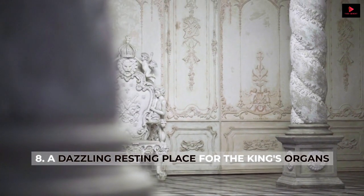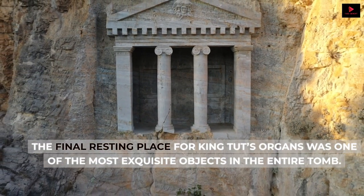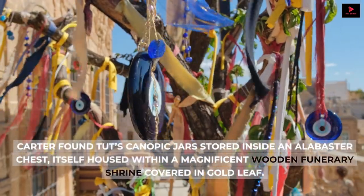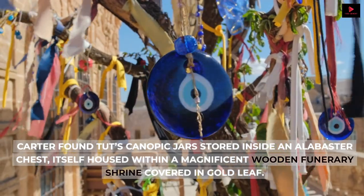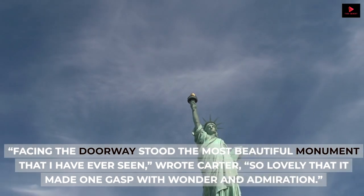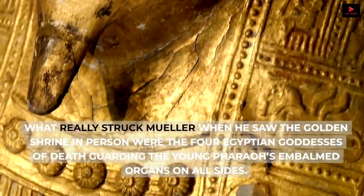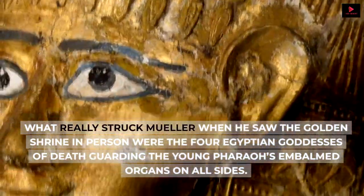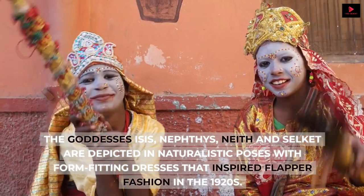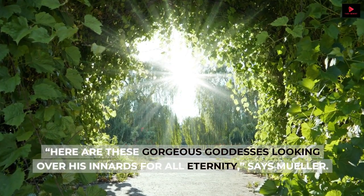Number 8: A Dazzling Resting Place for the King's Organs. During the mummification process, Egyptian embalmers carefully removed the lungs, liver, intestines and stomach from the body, embalmed the organs, and placed them in vessels called canopic jars. The final resting place for King Tut's organs was one of the most exquisite objects in the entire tomb. Carter found Tut's canopic jars stored inside an alabaster chest, itself housed within a magnificent wooden funerary shrine covered in gold leaf. 'Facing the doorway stood the most beautiful monument that I have ever seen,' wrote Carter, 'so lovely that it made one gasp with wonder and admiration.' What really struck Muller were the four Egyptian goddesses of death guarding the young pharaoh's embalmed organs on all sides — the goddesses Isis, Nephthys, Neith, and Selket, depicted in naturalistic poses with form-fitting dresses that inspired flapper fashion in the 1920s.